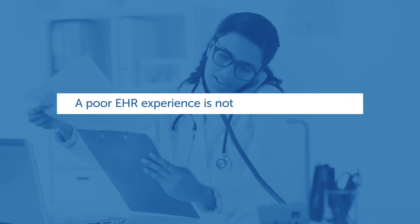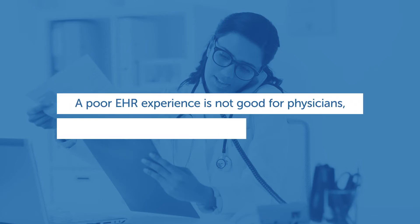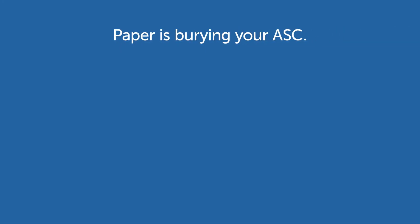A poor EHR experience isn't good for physicians, patients, and of course you. Paper is burying your ASC.